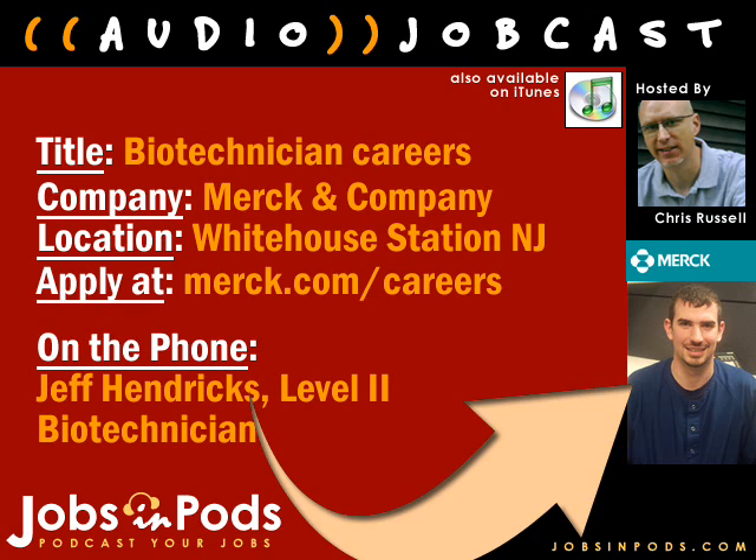You are listening to Jobs in Pods. Welcome to Jobs in Pods, the only podcast where real employers talk about their jobs and tell you what it's like to work there. I'm your host, Chris Russell.